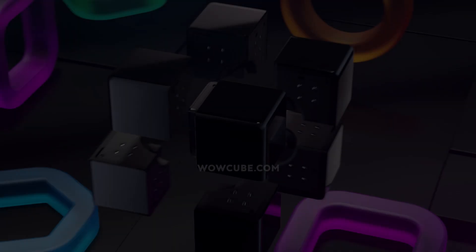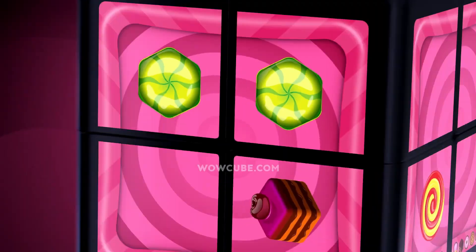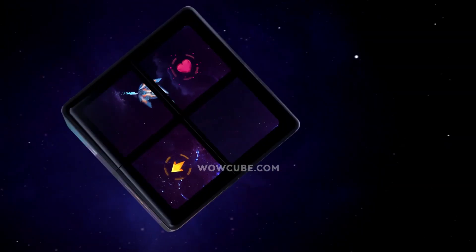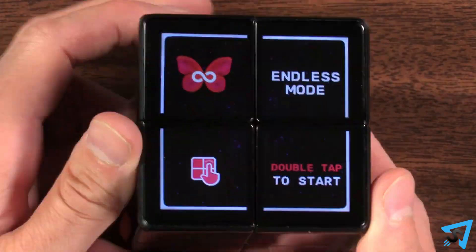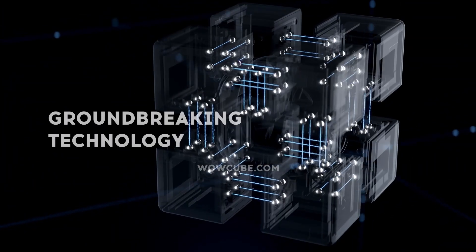Number 8: Wow Cube. The Wow Cube is like a Rubik's Cube on steroids. This next-generation puzzle combines a physical twistable cube with 24 LCD screens. Whether you want to boost your brain power or just have fun, the Wow Cube is an immersive, hands-on experience that brings games and information to life in 3D.